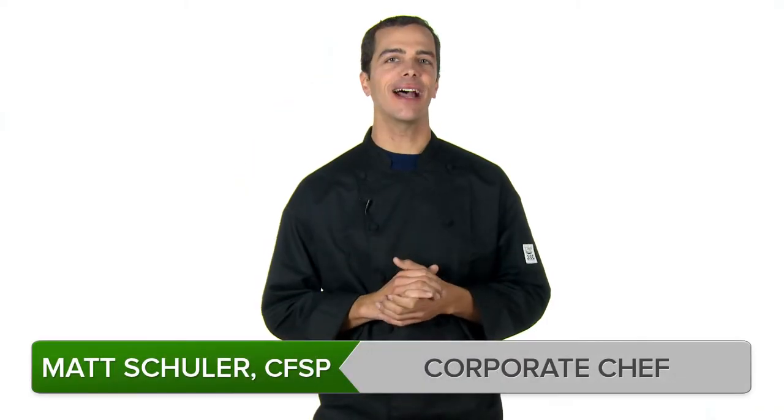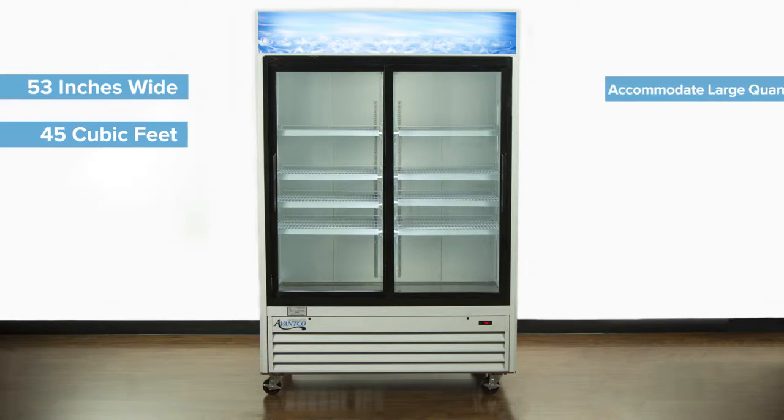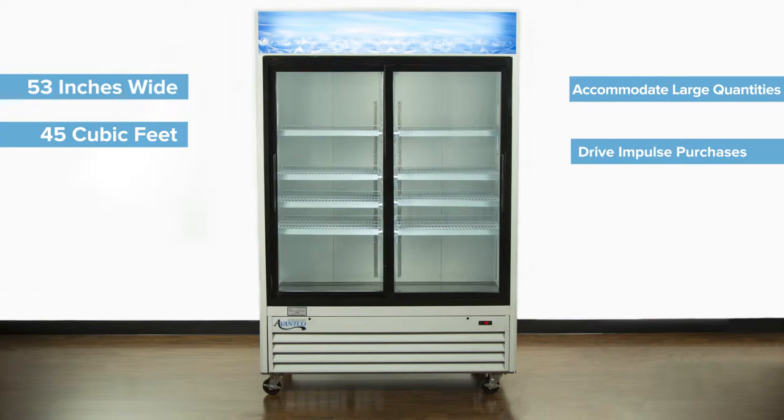An excellent combination of size, affordability, and dependability, the Avantco Sliding Glass Door Merchandisers are great display options for any grocery store or convenience store. These merchandisers are made 53 inches wide with 45 cubic feet of interior space to accommodate large quantities of your most popular products and help drive impulse purchases.